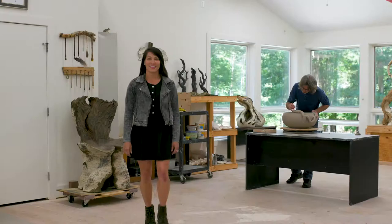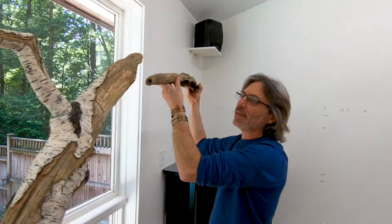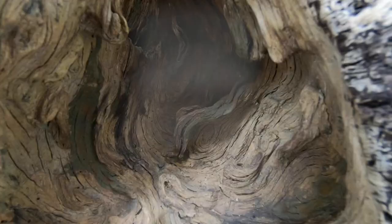So mark your calendars. The Orange County Artists Guild Open Studio Tour is the first two weekends in November. Come explore Orange County, North Carolina. You'll see some amazing artwork and meet some amazing people. The tour is free and open to the public.